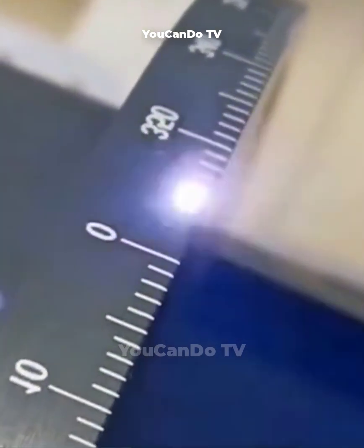This laser engraving technology has incredibly fast engraving speed and amazing accuracy.